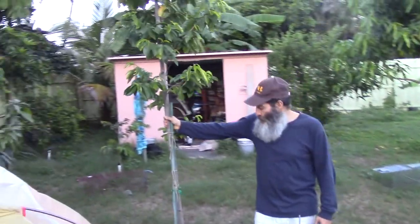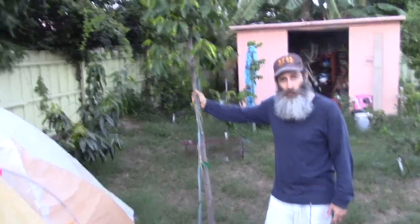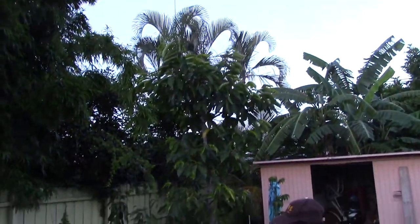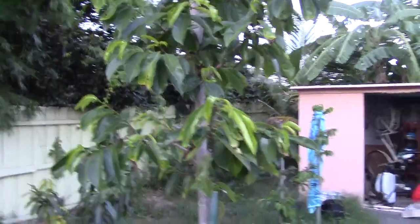This was a transplant from another property. This is a soursop tree. I have four soursop trees, also known as guanaco and guanabana. I really like these. I haven't gotten any fruit on this one yet but I'm looking forward to when I do. It's one of my favorite fruits and one of the most sought-after fruits in Florida.